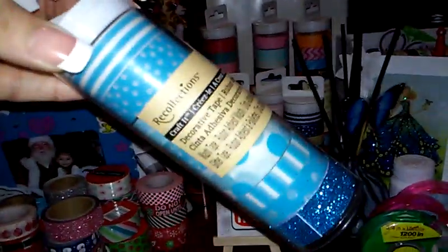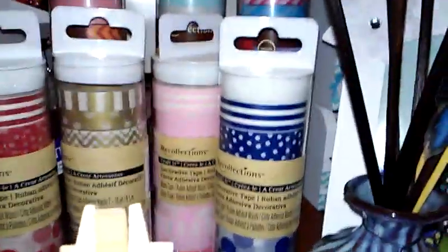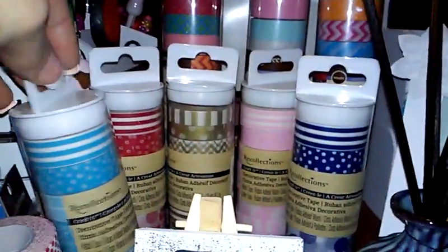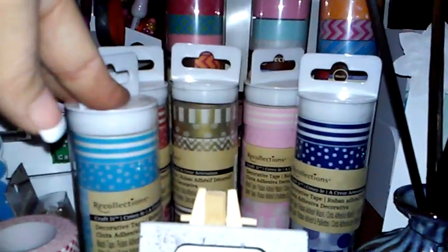I grabbed the baby blue washi tape this time — I love the baby blue. I did get the deeper navy blue. I think the only ones I still have to get are the silver, the black, the dark pink, and the purple. I have to order those online, but I did get the baby blue one today. It has some glitter on the bottom — really pretty colors.